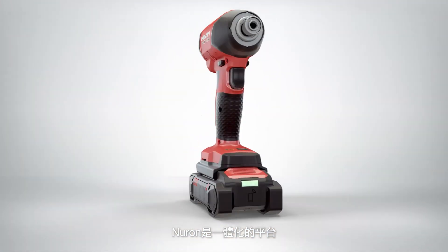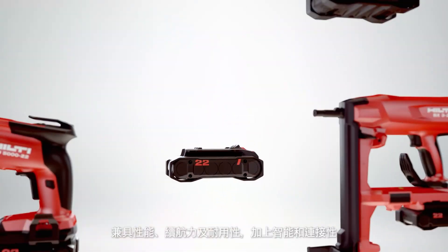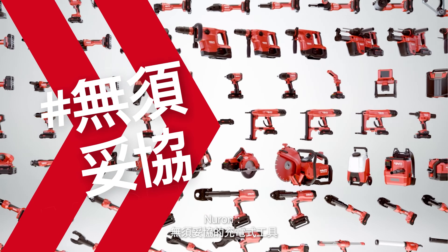Neuron is the all-in-one platform that gives you performance, runtime, and durability, plus intelligence and connectivity. Neuron — cordless without compromise.